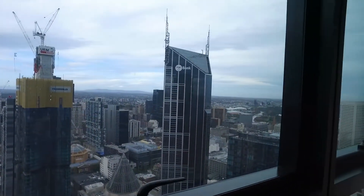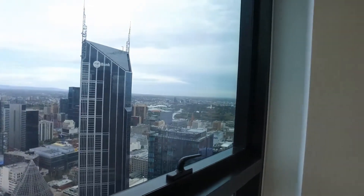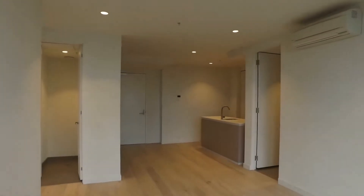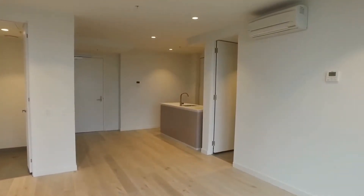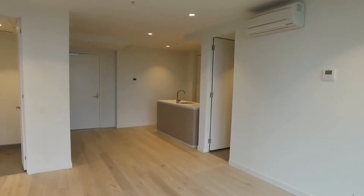This is Matthew McKenna from Melbourne Real Estate and we are here today doing the marketing tour for apartment 5311 at 135 Beckett Street, part of the EQ Tower complex. This is a two-bed, two-bath with off-street parking for one car.